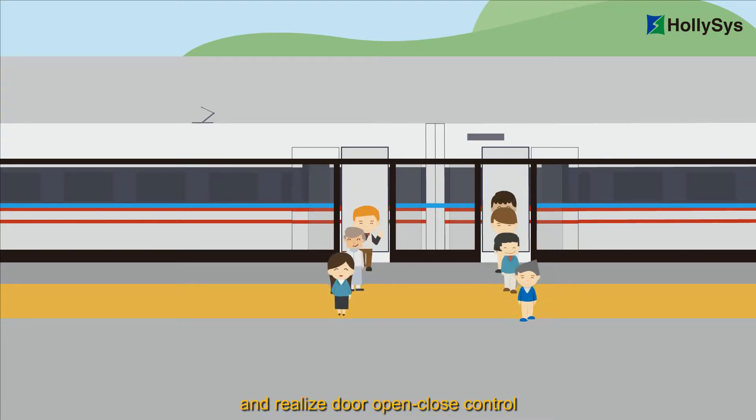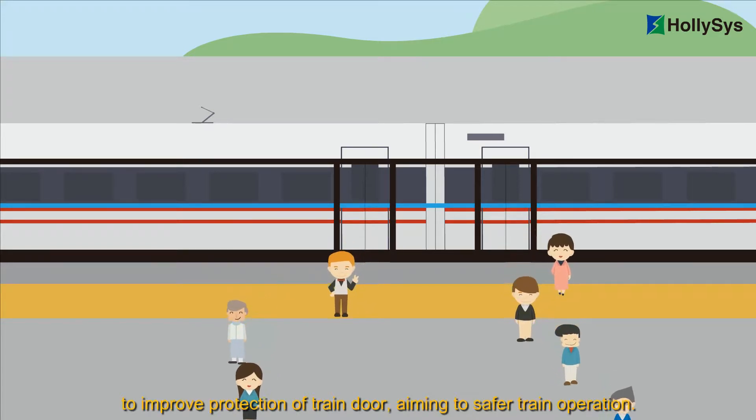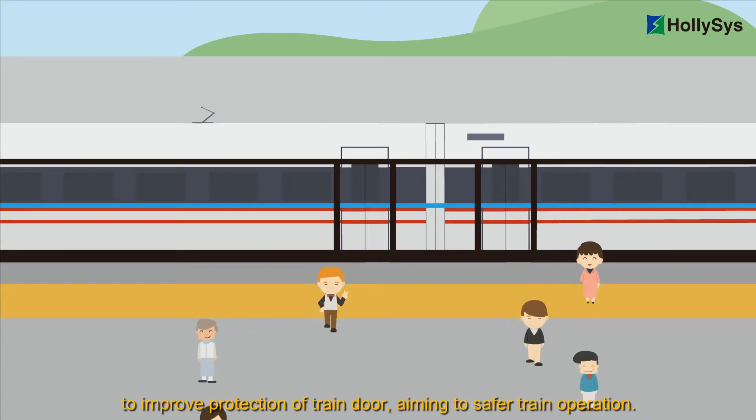The high-speed railway ATO system can accurately control train stopping and realize door open and close control, as well as linkage control of the train door and platform screen door, to improve protection of the train door and ensure safer train operation.